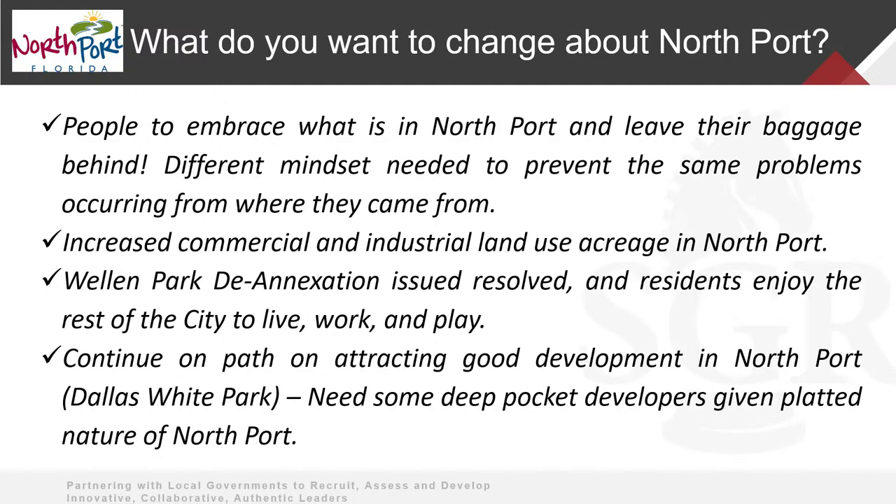I always ask what you want to change and what you want to keep the same. Things you want to change: as growth occurs, it changes your demographics. Over the last several years there's been a real focus on this commission to increase taxable value, moving from residential to commercial. It's hard to do a fully residential community without a pretty high tax burden. There's also the annexation issue that you'd like to get resolved once and for all, and attracting high-level investors for transformative developments — economic development, changing your tax base.